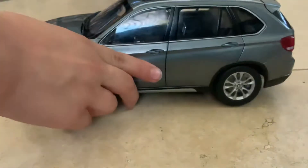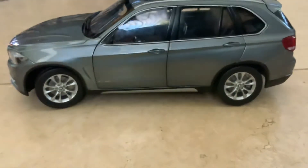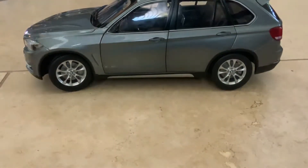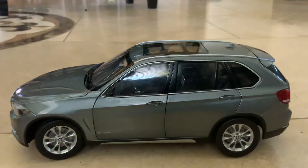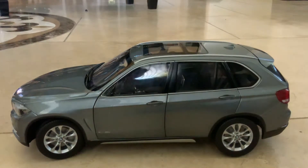You can buy this off Amazon or from the BMW dealership. When we bought it, it was about 60 bucks — it was so expensive because it's so realistic. We also have a sunroof.